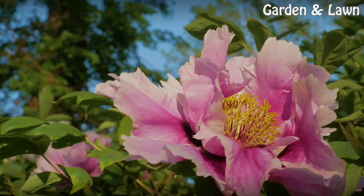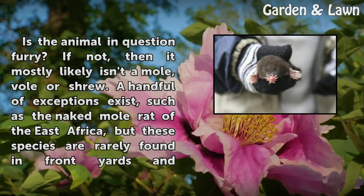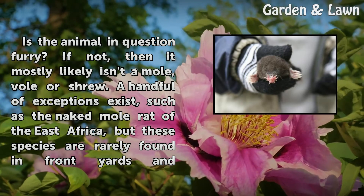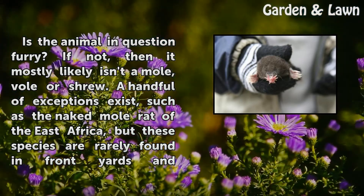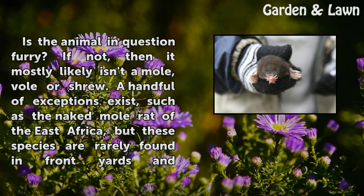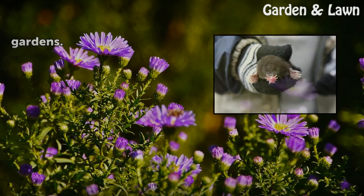Step 1: Is the animal in question furry? If not, then it most likely isn't a mole, vole or shrew. A handful of exceptions exist, such as the naked mole rat of East Africa, but these species are rarely found in front yards and gardens.